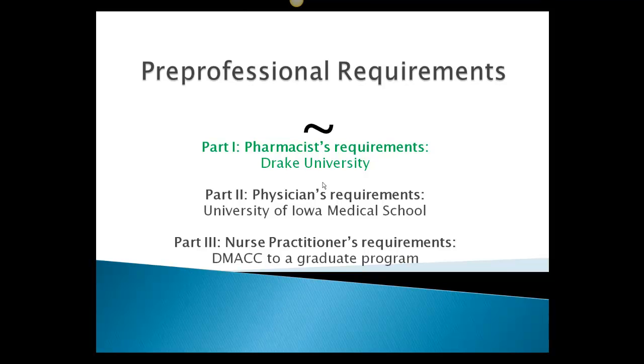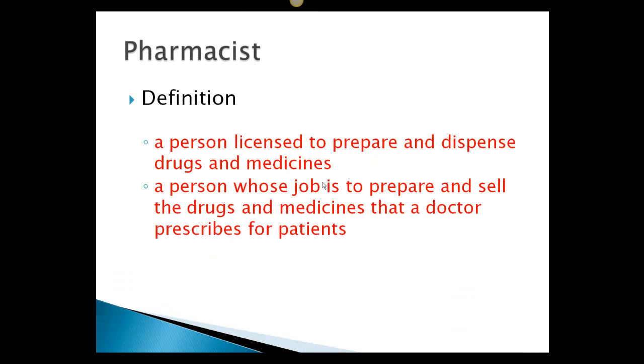Hello, my name is Sarah Kleinwert and I just wanted to go over the pre-professional requirements to become a pharmacist, a physician, and a nurse practitioner. I've put two definitions on there: a person licensed to prepare and dispense drugs and medicines, and another one was a person whose job is to prepare and sell the drugs and medicines that a doctor prescribes for patients.